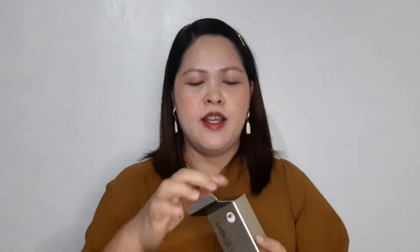Ang disadvantage lang ng product na ito: malaki yung kanyang packaging compare doon sa laman niya. Ipapakita ko mamaya yung mismo product kung gaano kalaki ang 15ml kumpara sa kanyang packaging na malaki. Number 3, physical features - tingnan naman natin kung ano yung itsura niya sa loob. So ganito siya kalaki ang 15ml - ganyan ang itsura niya.